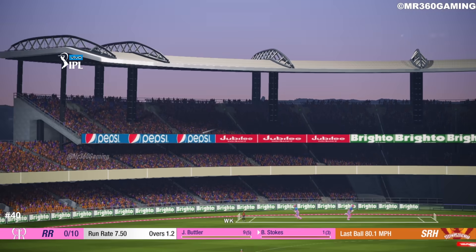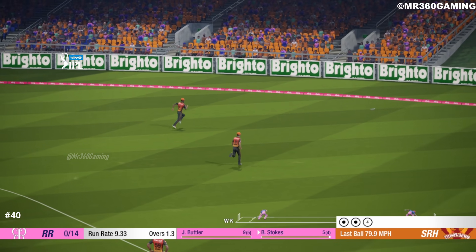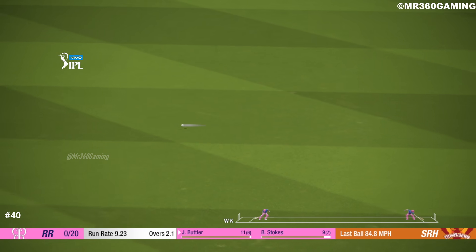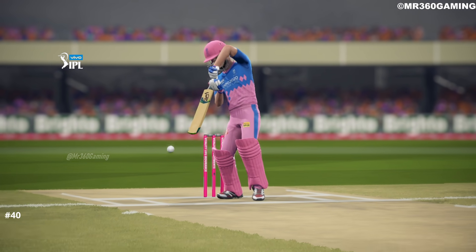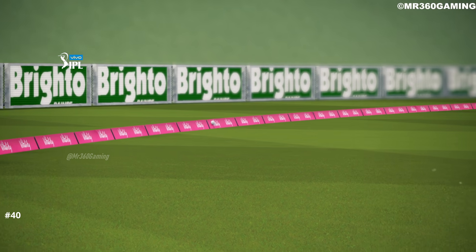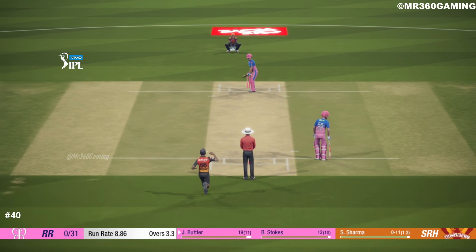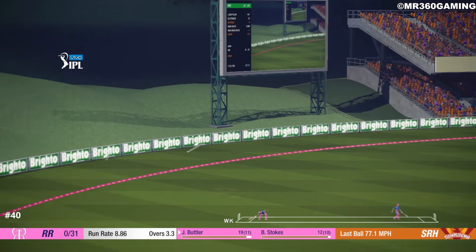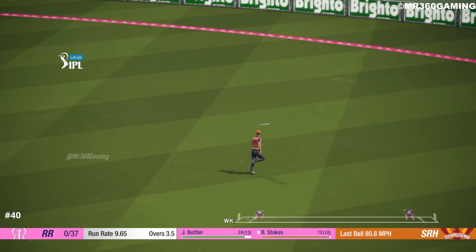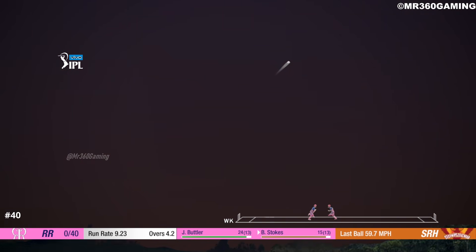Yes! Driven for four. Oh, nice shot. Perfect placement, lovely shot. Hit that hard and fast. Great shot, driven straight to the boundary.